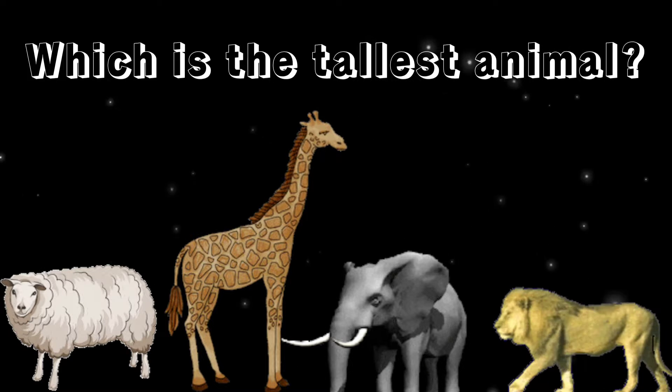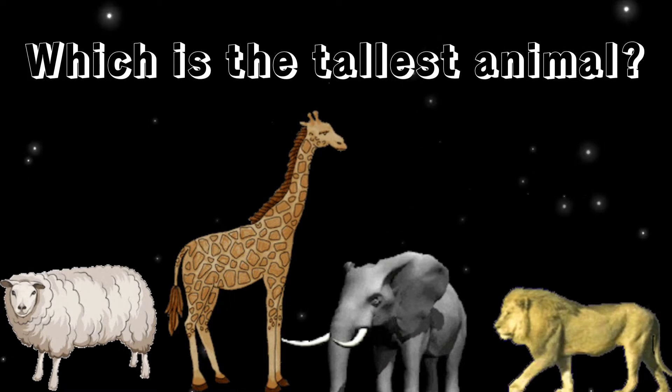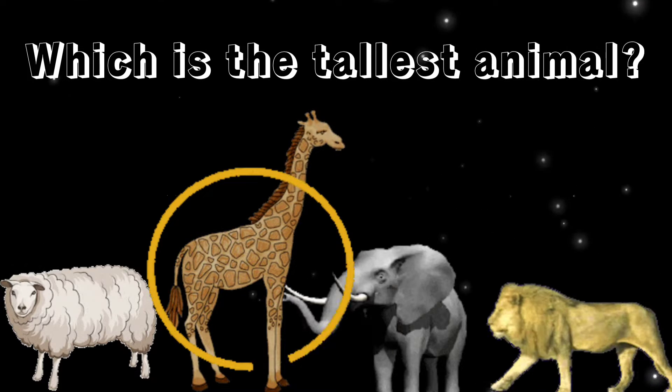Which is the tallest animal? Correct, it's a giraffe.